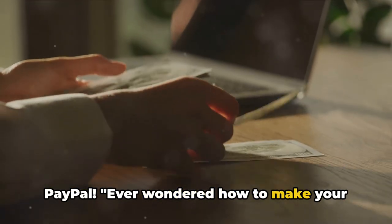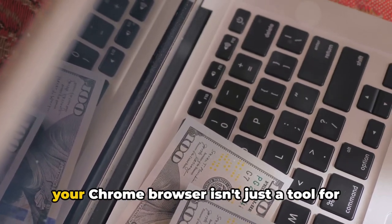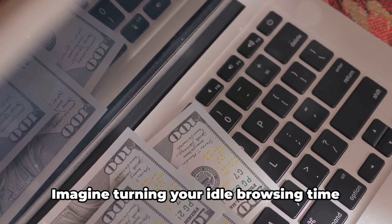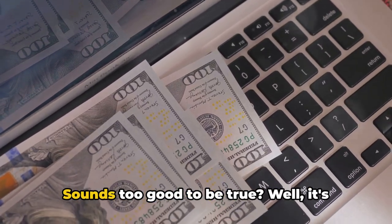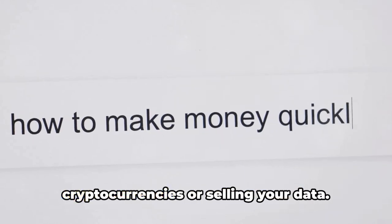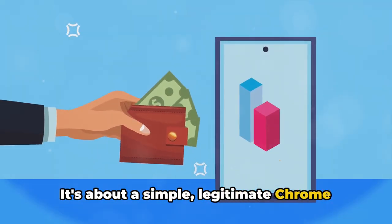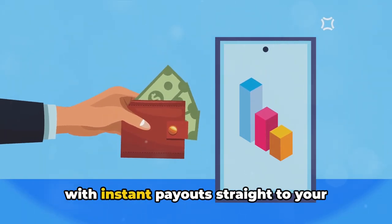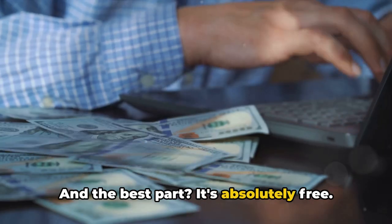Ever wondered how to make your internet browsing time profitable? Here's the secret. Welcome to the world where your Chrome browser isn't just a tool for surfing the web, but a money-making machine. Imagine turning your idle browsing time into a steady stream of income. Sounds too good to be true? Well, it's not. This isn't about mining cryptocurrencies or selling your data. It's about a simple, legitimate Chrome hack that could earn you $25.50 for every browser you use, with instant payouts straight to your PayPal account. And the best part? It's absolutely free.